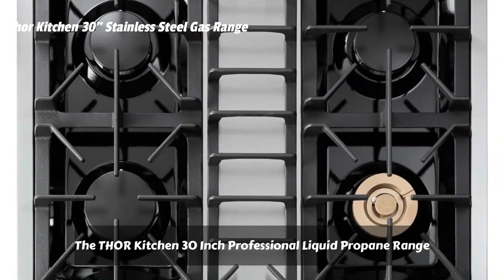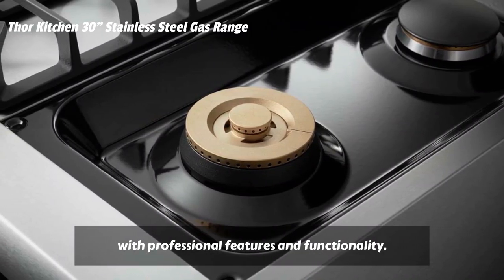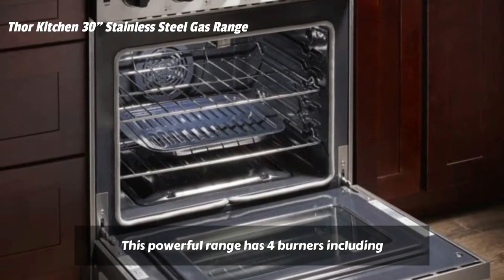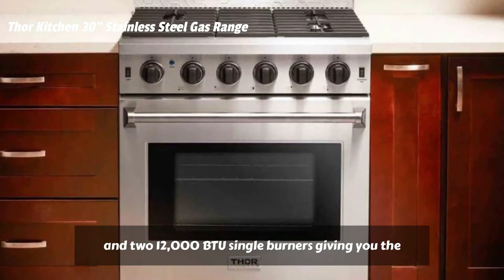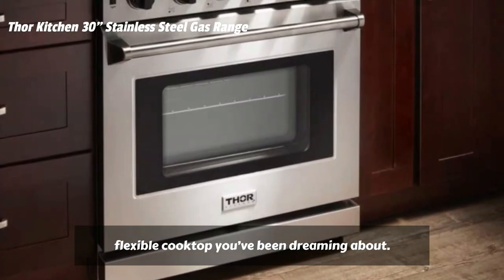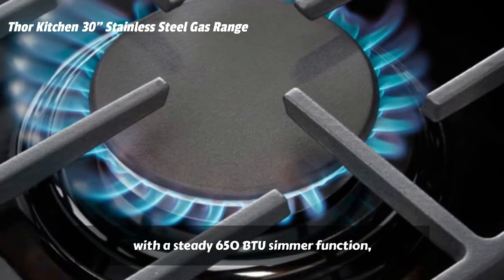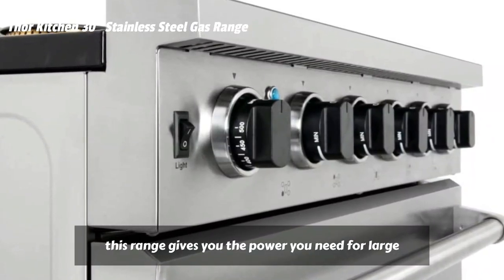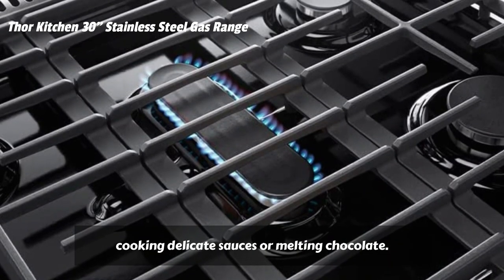The THOR Kitchen 30-inch Professional Liquid Propane Range is a stainless steel machine designed with professional features and functionality. This powerful range has four burners including an 18,000 BTU single burner, a 15,000 BTU dual burner, and two 12,000 BTU single burners, giving you the flexible cooktop you've been dreaming about. From a high-powered 18,000 BTU burner to a steady 650 BTU simmer function, this range gives you the power you need for large family meals and the consistent low heat for cooking delicate sauces or melting chocolate.